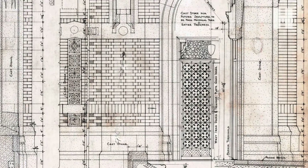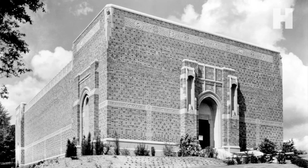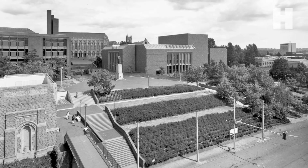McMakin greatly admires the mastery of Carl Gould's architectural design for the original Henry building, and sought to recapture the view through this window from the museum's early years.